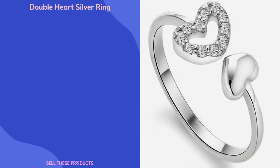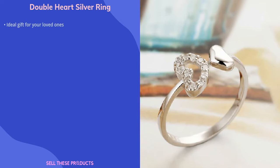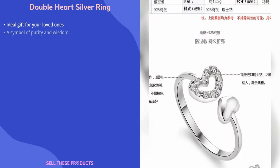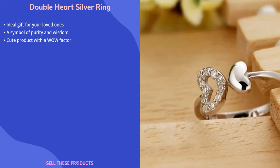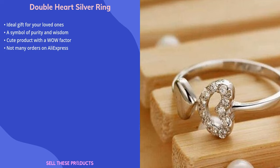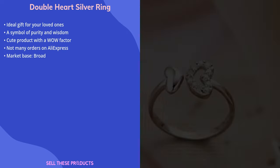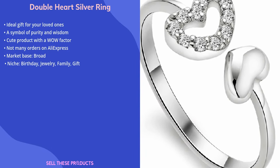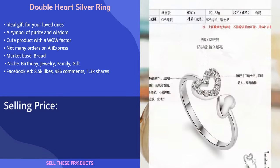The last product on our list is the Double Heart Silver Ring. This lovely Double Heart Ring is an ideal present for your loved ones — a symbol of purity and resilience combined with wisdom, and it adds value to the bond between two people. This ring is a cute product with a wow effect that doesn't have many orders on AliExpress. We think it has a broad market base and belongs in the birthday, jewelry, family, and gift niches. The Facebook ad has healthy amounts of likes, comments, and shares.